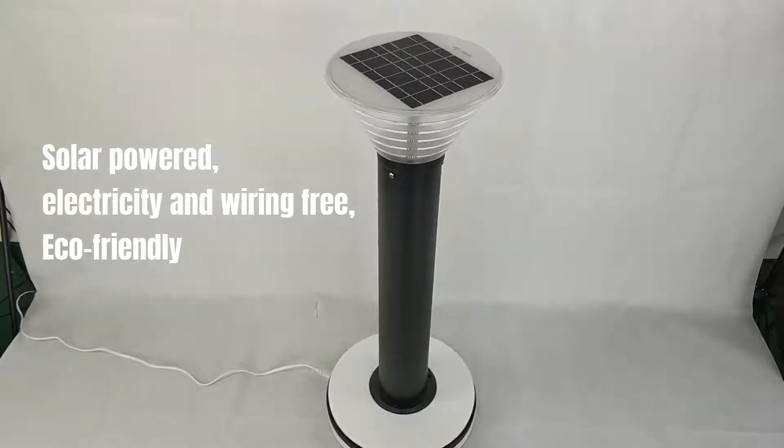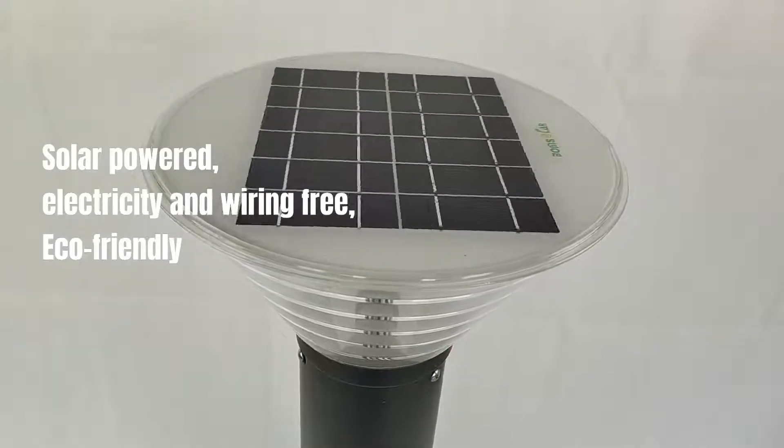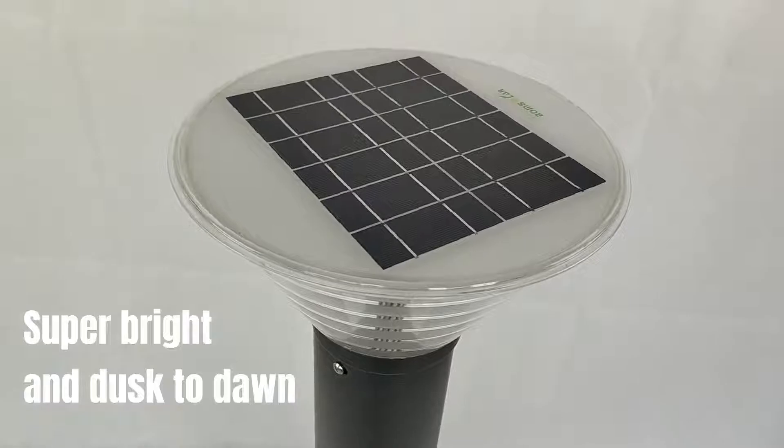Solar powered, electricity and wire-free, eco-friendly. Super bright dusk to dawn performance.